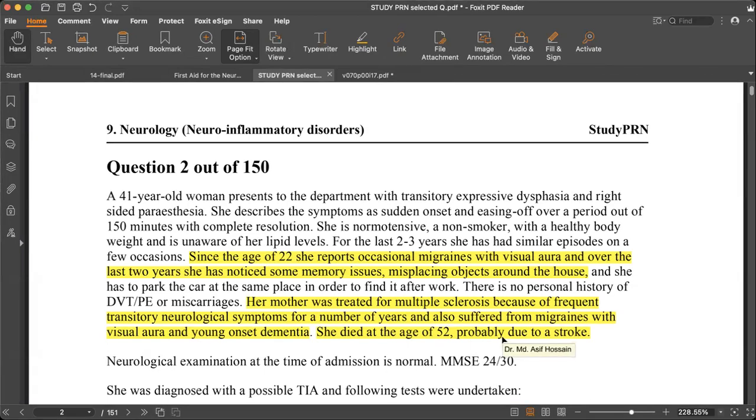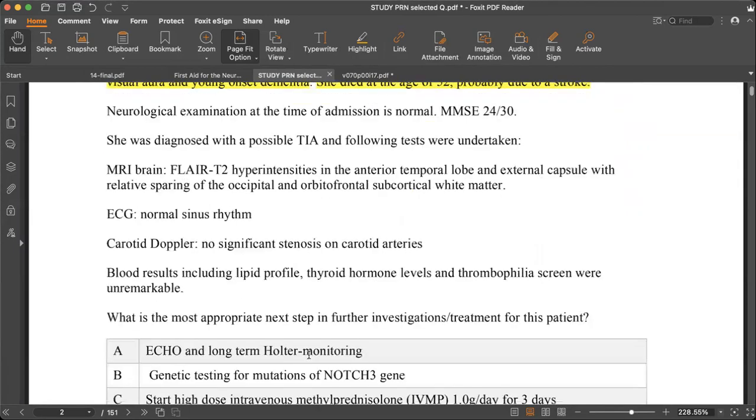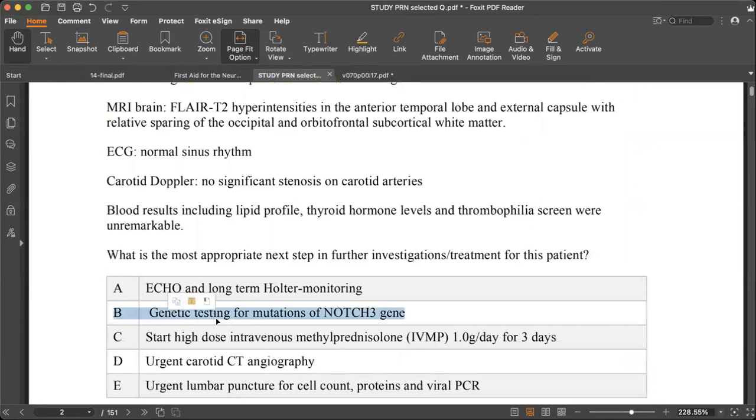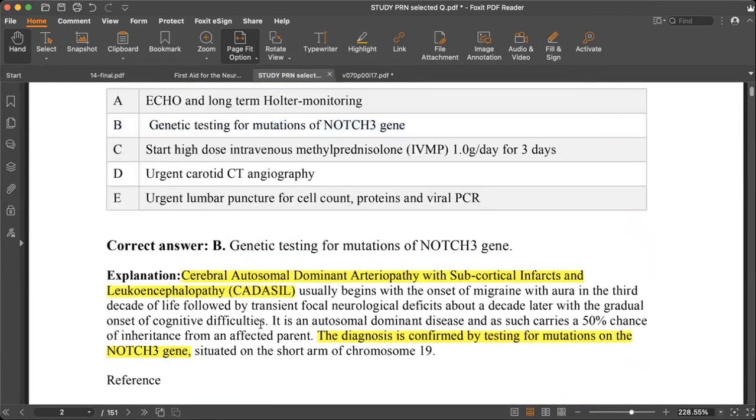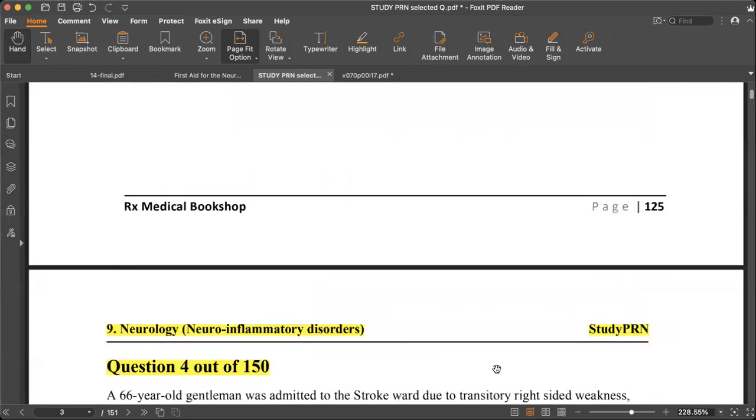We should do a NOTCH3 mutation test. The carotid Doppler shows no stenosis. MRI brain FLAIR/T2 shows hyperintensity in the anterotemporal lobe and external capsule, relatively sparing the occipital and orbitofrontal subcortical white matter. CADASIL — Cerebral Autosomal Dominant Arteriopathy with Subcortical Infarcts and Leukoencephalopathy — presents with recurrent migraine with aura in the second or third decade, stroke/TIA, cognitive difficulty, and a family history. It involves a NOTCH3 gene mutation on chromosome 19.